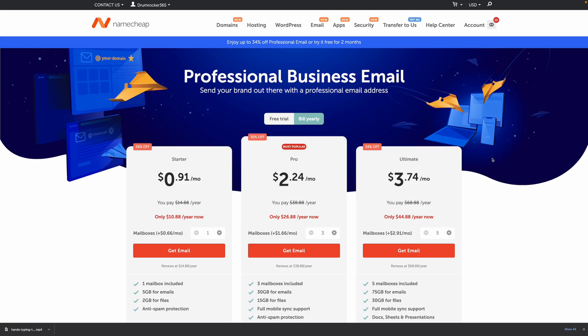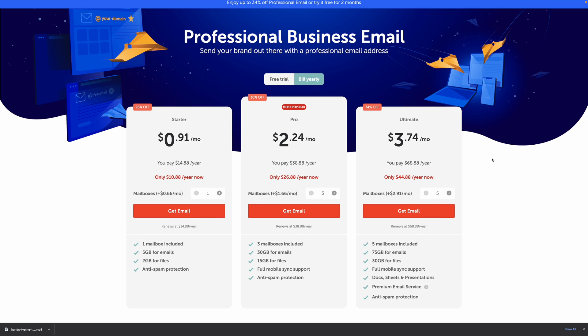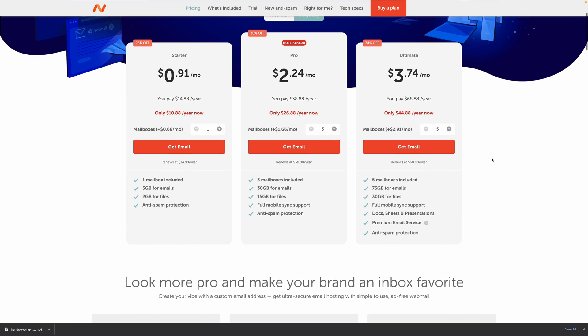So how does this change the game? Previously, if you wanted a custom email address, you had to pay for email hosting — having an entire inbox to yourself. With email forwarding, it takes away that barrier. You could have as many email addresses as you want and forward them to as many unique emails as you want. But there's definitely a problem here.